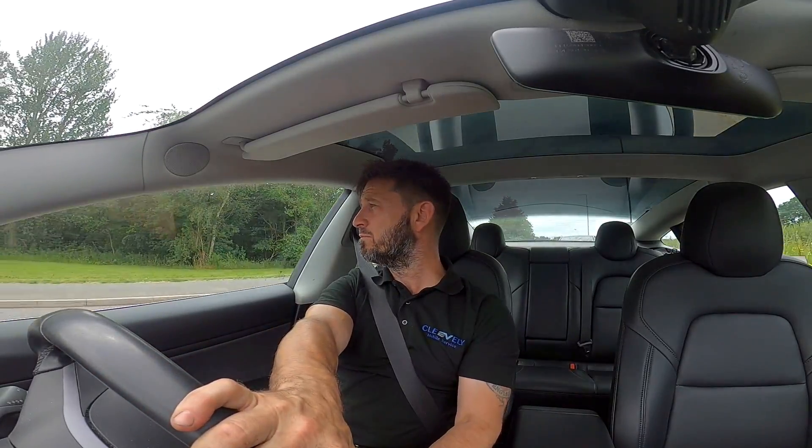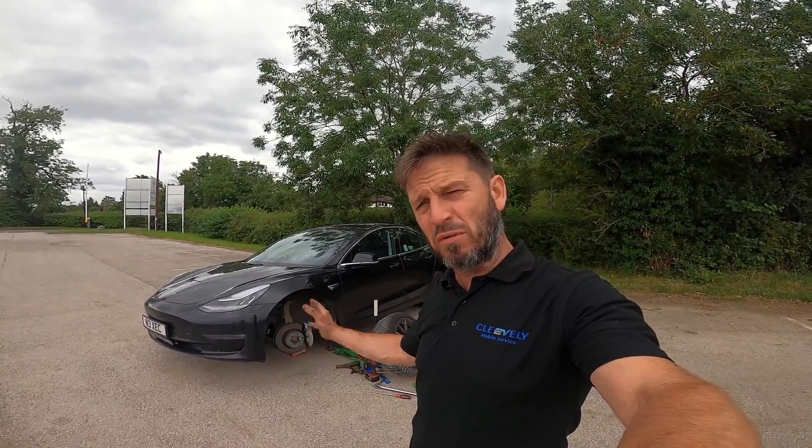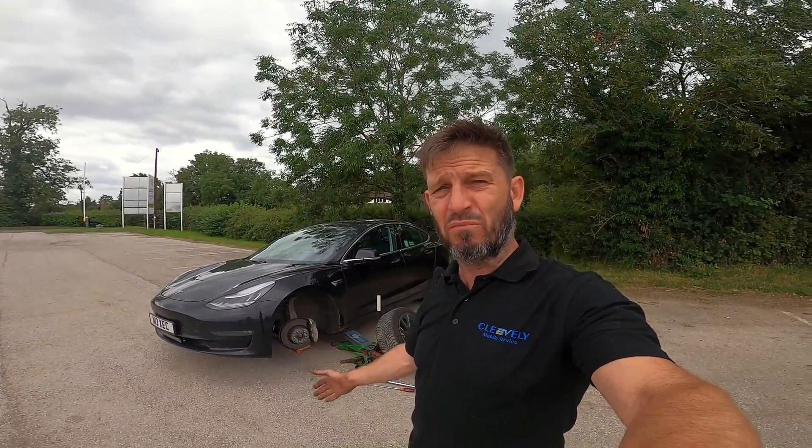When people get to 80,000 miles and they're getting cam belts changed, water pumps failing, and the bills start coming in — those days are gone, if you own one of these. I hope this gives you a good insight into what these cars are capable of and the maintenance costs. Bearing in mind, this is a Fremont-built car — not as well-built as the German and Shanghai-built vehicles — and it has done really well. I'm very impressed.